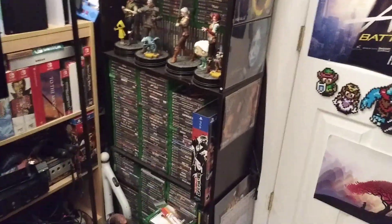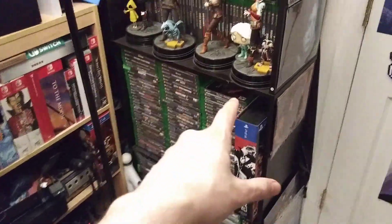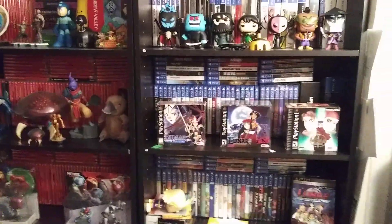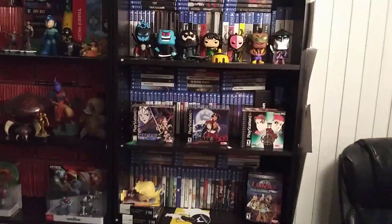Here's my Xbox games — now this is ridiculous. There's a bunch of Xbox One games behind those too, so yeah, those giant stacks. It's pretty crazy.